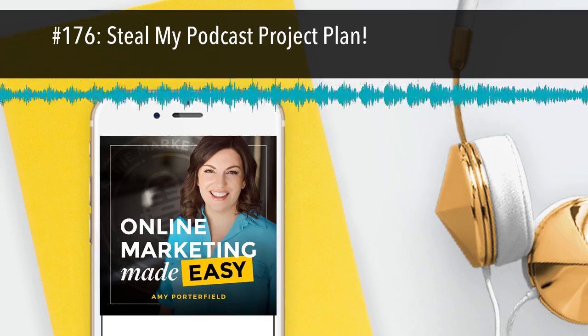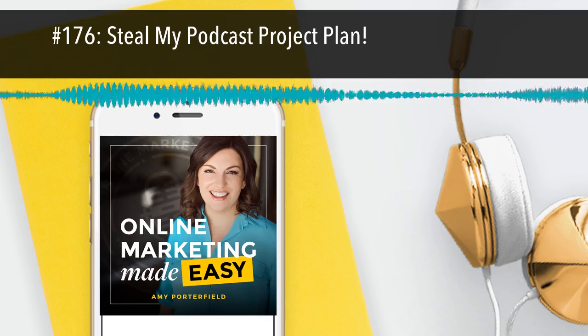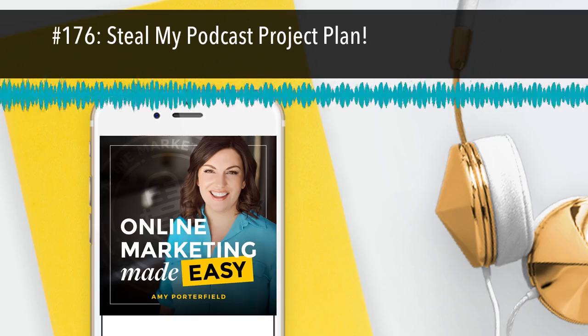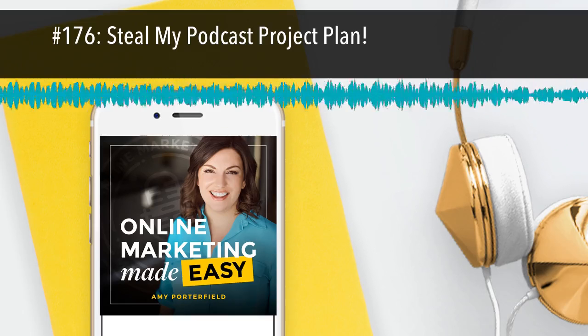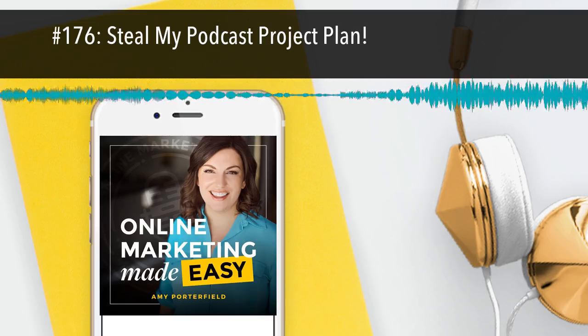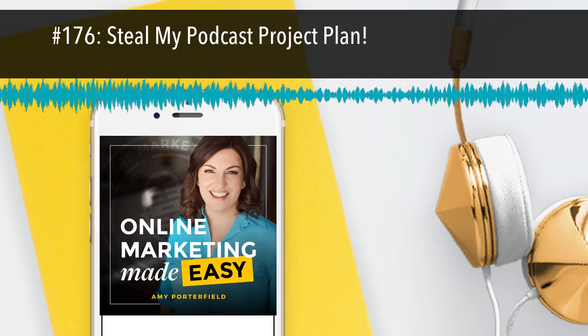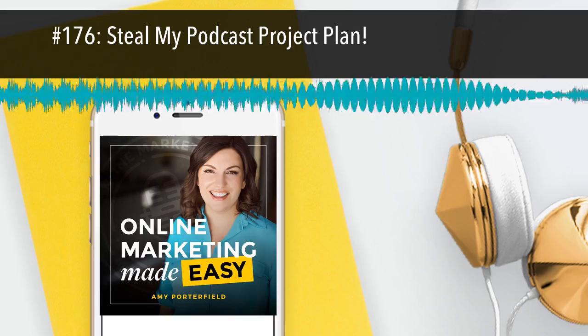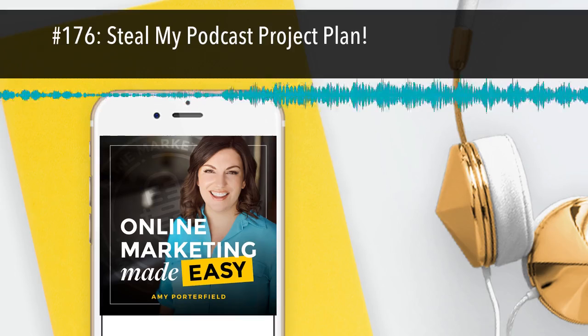Once I decide on the topic, I ask myself: is this me teaching it or should I bring on a guest? You all know that I don't do a lot of guests on this podcast — I do a lot of solo shows. However, if the guest is going to be really, really good and spend some time putting together great content, then by all means I'd love to have a guest on.